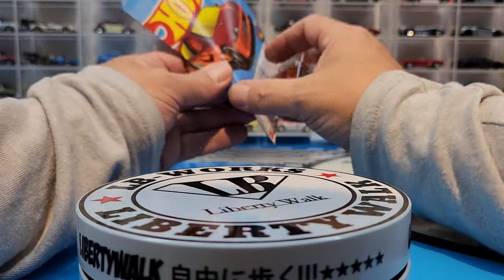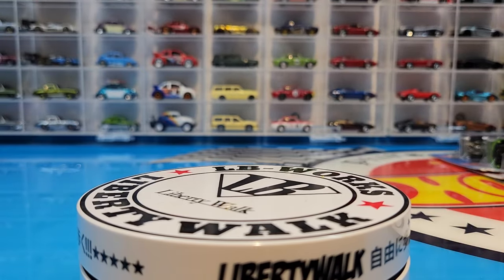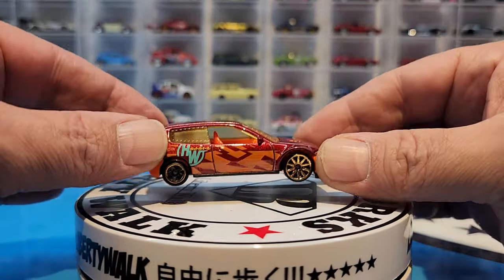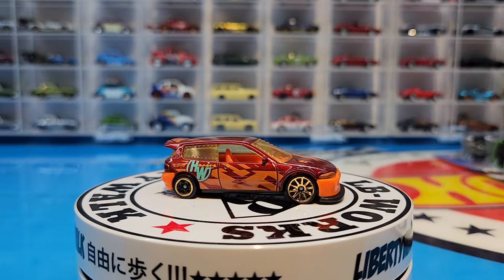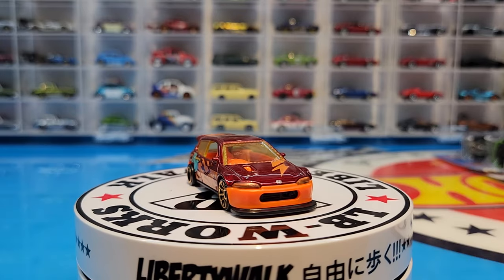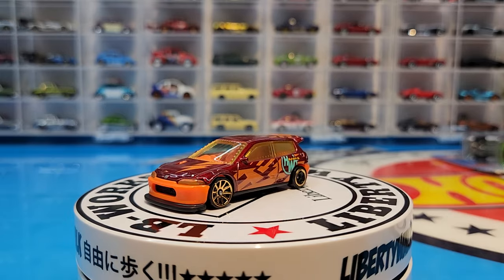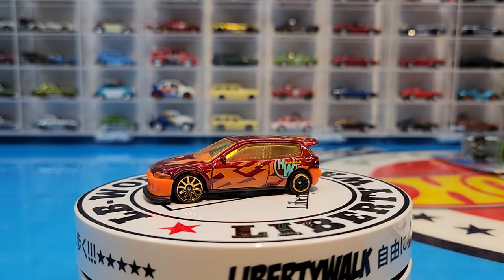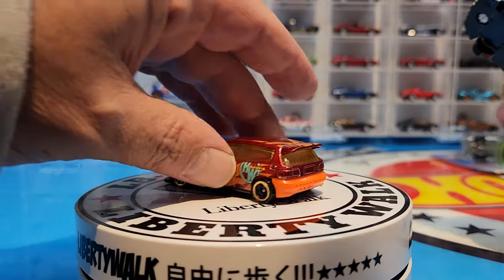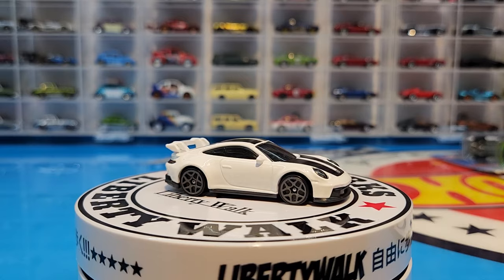Love the paint scheme on this one — orange interior and the color of this car is just really super cool. Another Dollar General exclusive, I believe, of the Porsche 911 GT3 — sweet, sweet, sweet. Love this casting, just a beautiful beautiful casting.